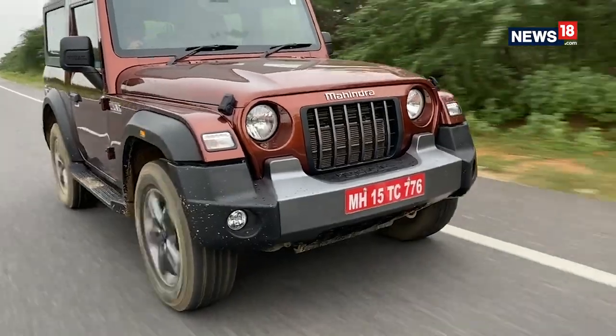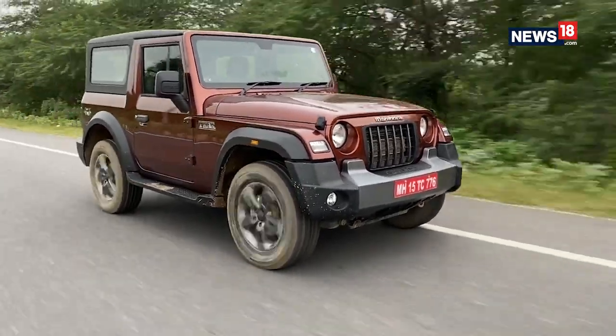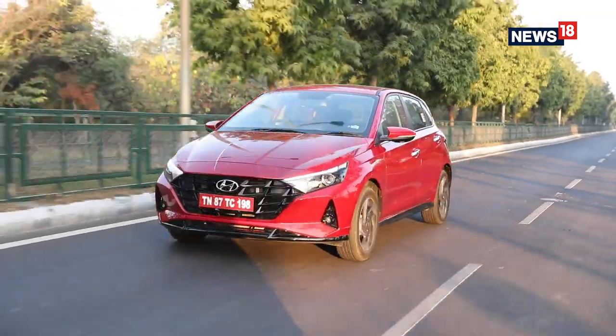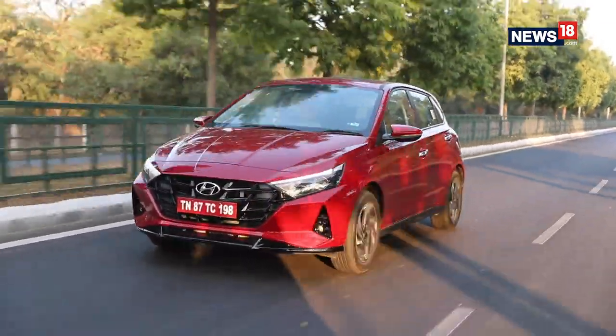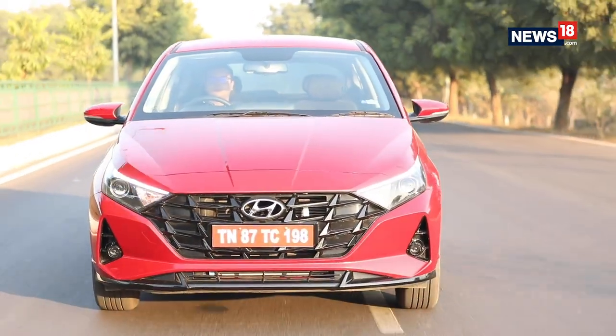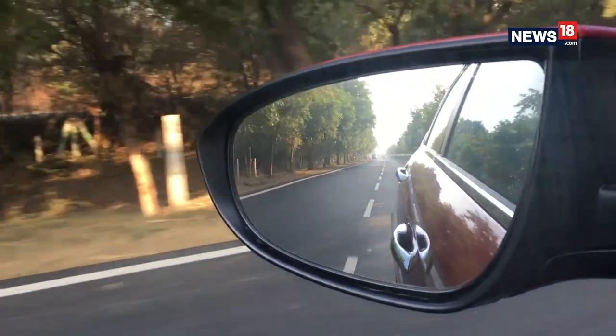This is not just in terms of features — it creeps into the mechanical department as well, and the prime example would be automatic transmission. Past our shores, automatic transmissions are pretty much standard in most cars sold abroad. But we Indians love manuals. Yes, it gives you better fuel efficiency and it is more fun to drive, but picture yourself in excruciating traffic and that manual transmission is just another nail in your coffin.